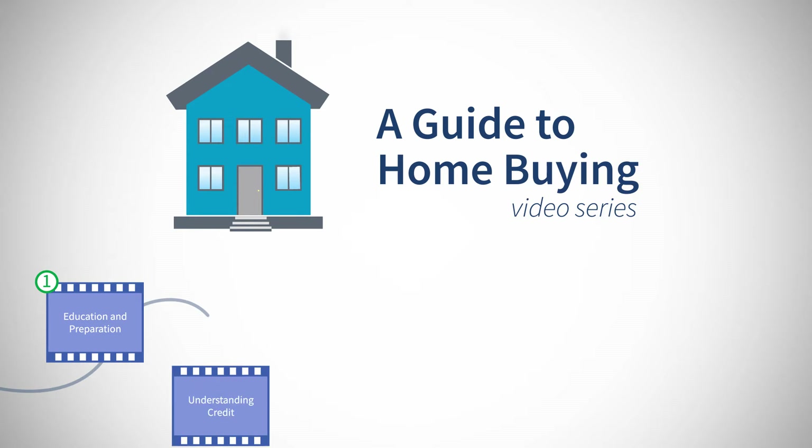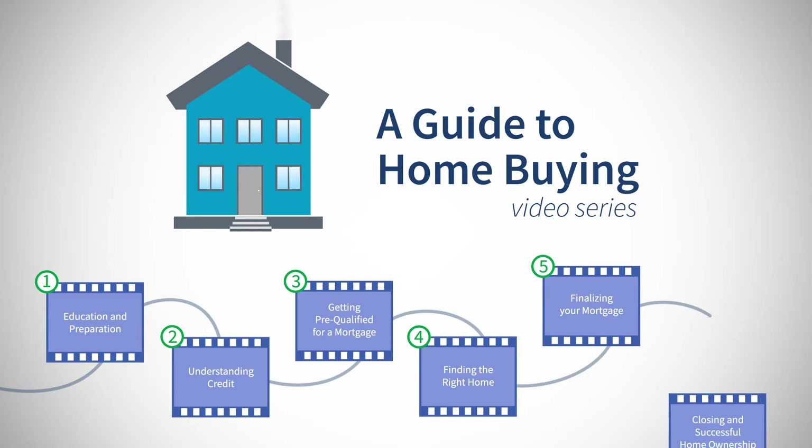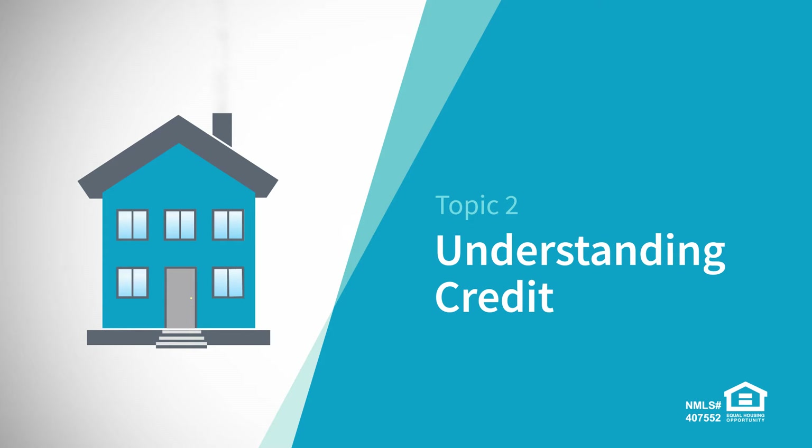Our Guide to Home Buying video series will walk you through the basics of the home buying process. The more you know and plan, the better off you'll be throughout the process. Let's take a look at Understanding Credit.